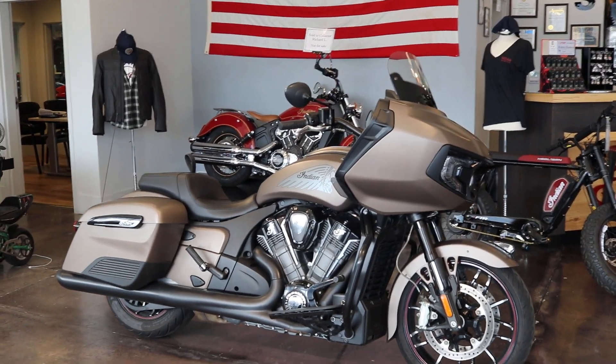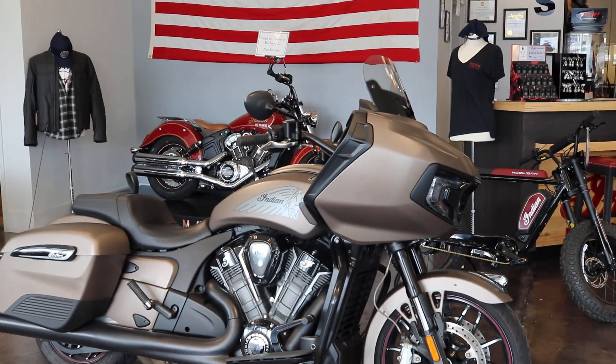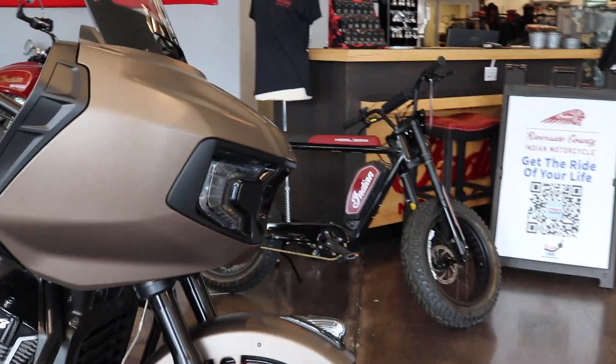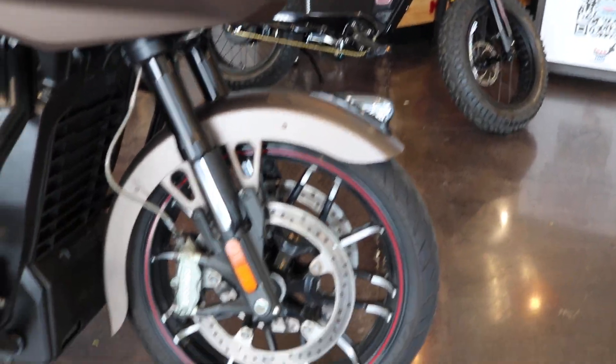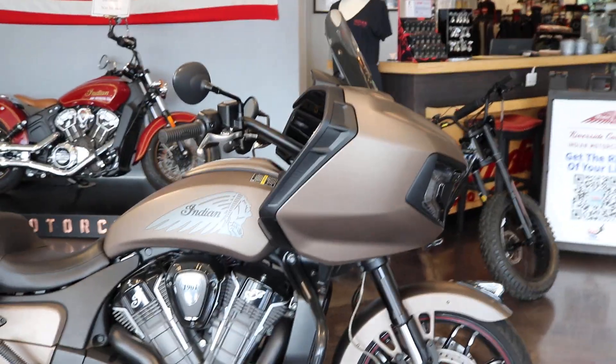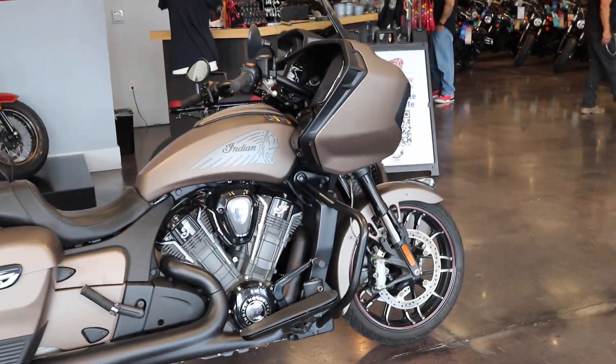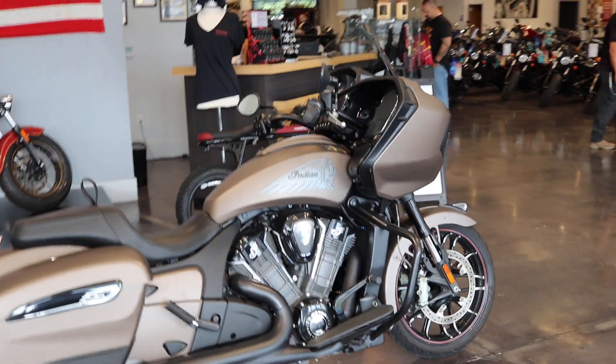Today at Riverside County Indian Motorcycles we have a pre-owned 2021 Indian Challenger in a real nice copper finish, dual disc Brembo inverted front forks. This is pretty stock — it does have a 108 powertrain backing up 122 horsepower and 127 foot-pounds of torque.